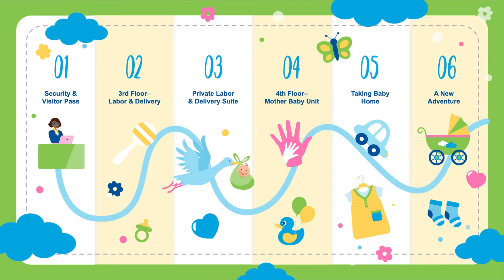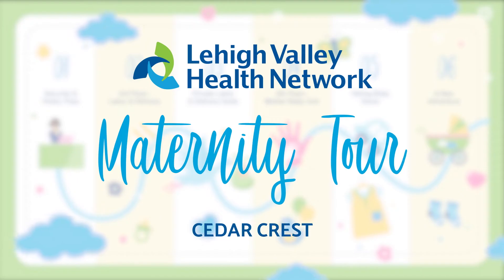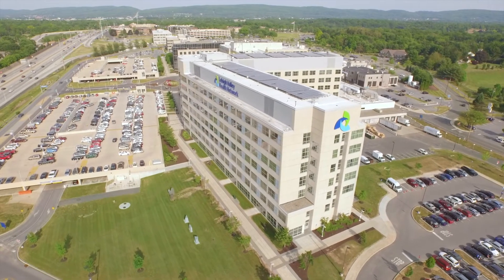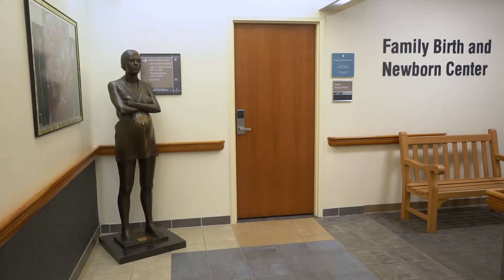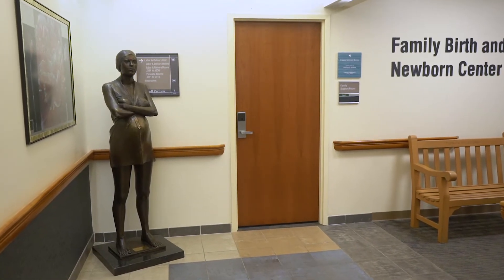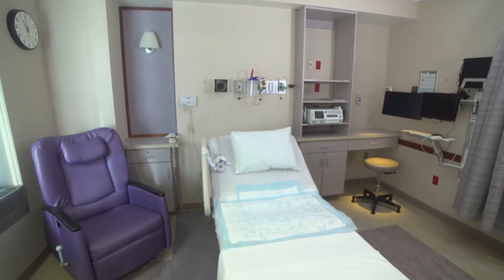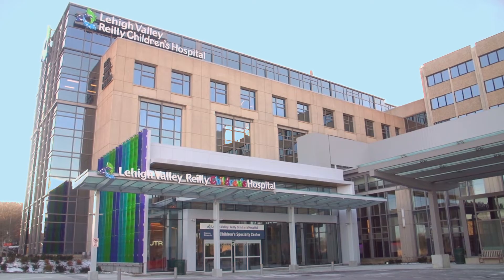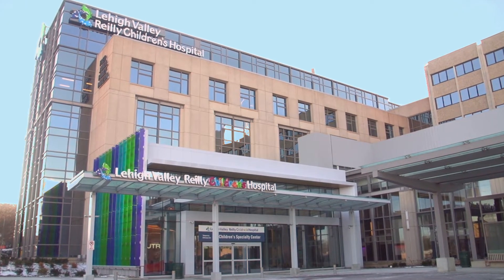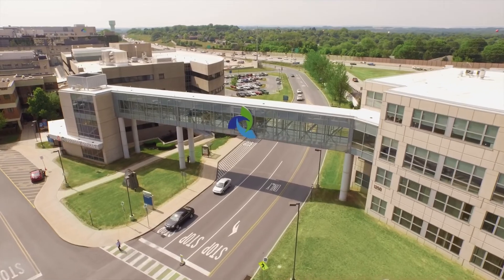Welcome to your Lehigh Valley Health Network virtual maternity tour. Thank you for considering Lehigh Valley Hospital for this special time in your life. Being prepared is very important, and we're excited to show you around the birthing facility at our Cedar Crest location. This location is home to the best and most comprehensive health care in the region and is conveniently located off of Interstate 78 in Allentown.